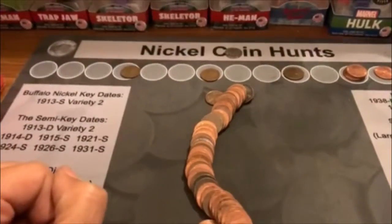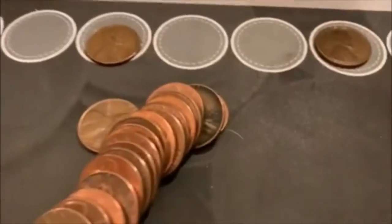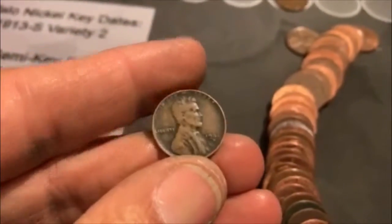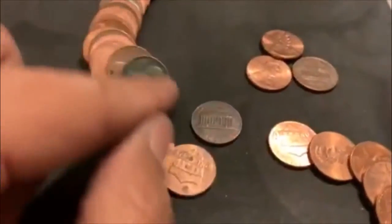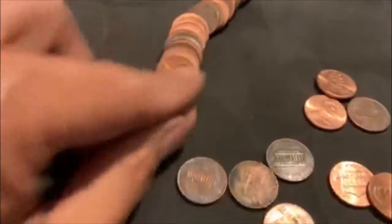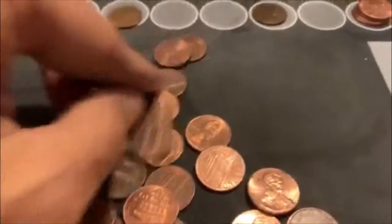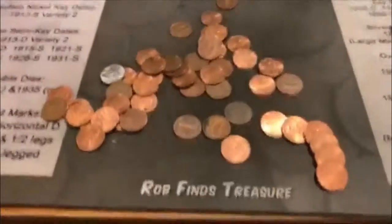Roll 29. We're going to have our fourth Wheatie. You can see that dark one sticking out there. It's a 46S it looks like. Almost an ender, second one from the end. 46S, a little dark. That's our fourth Wheatie. We're slowly getting up there. Not near as exciting as the last box, but we don't have to worry about setting a record.